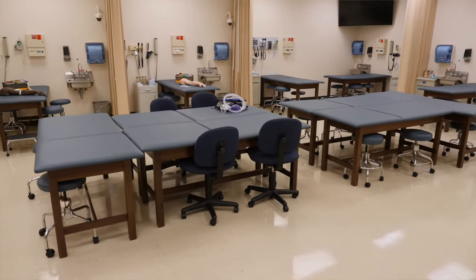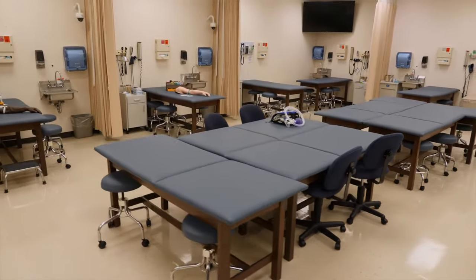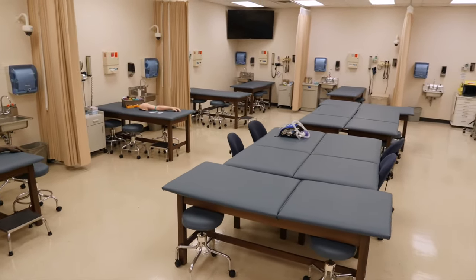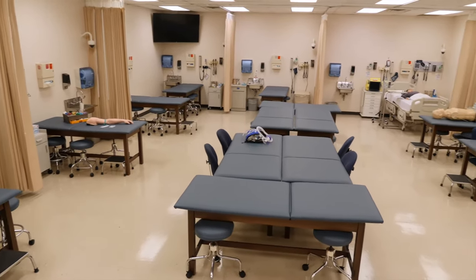This is our assessment lab. In this space, students learn how to perform a proper medical history and physical exam, as well as perform any clinical procedures that they'll use in clinical practice after graduation.